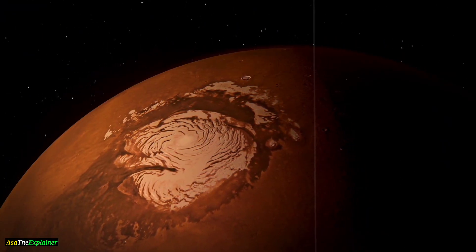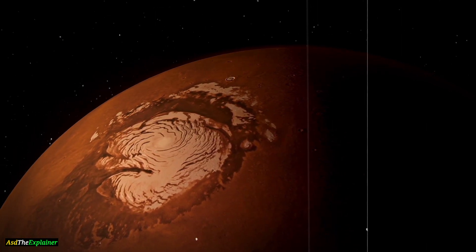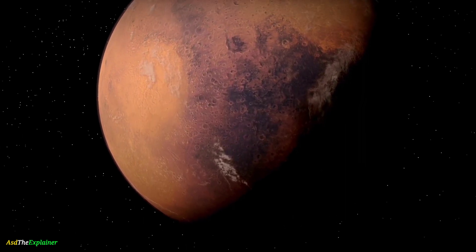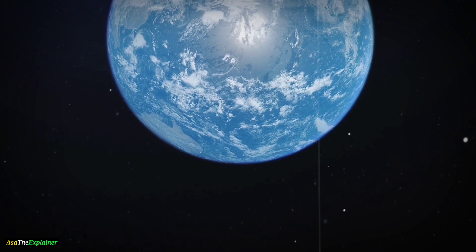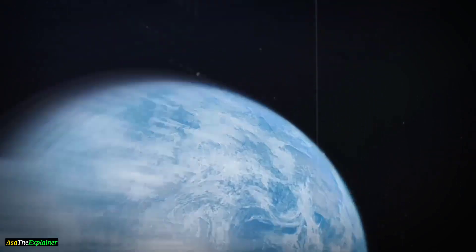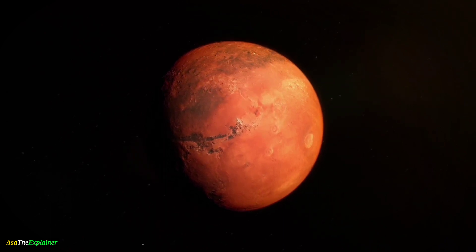Mars has some unique geological features, including Olympus Mons, which is the largest volcano in the solar system, and Valles Marineris, which is a system of canyons that stretches across the planet. Earth has active plate tectonics, which means that the surface is constantly moving and changing. Mars, on the other hand, does not have active plate tectonics, and has a more stable surface.